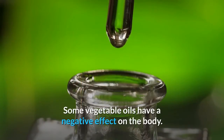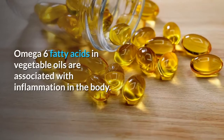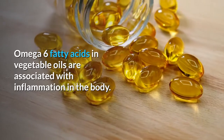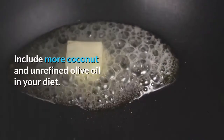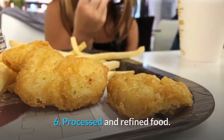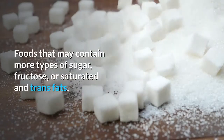Number five: vegetable oils. Some vegetable oils have a negative effect on the body — omega-6 fatty acids in vegetable oils are associated with inflammation in the body. Include more coconut and unrefined olive oil in your diet.